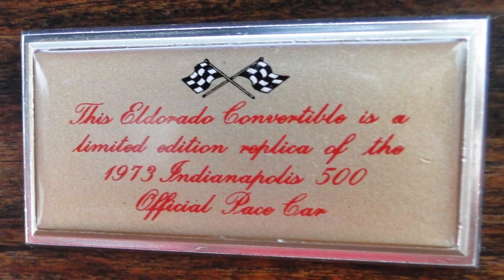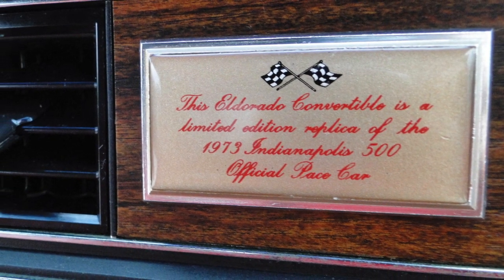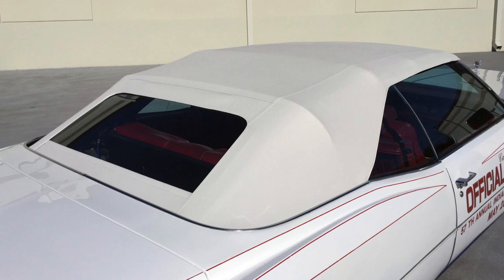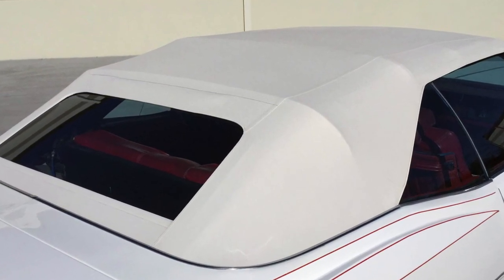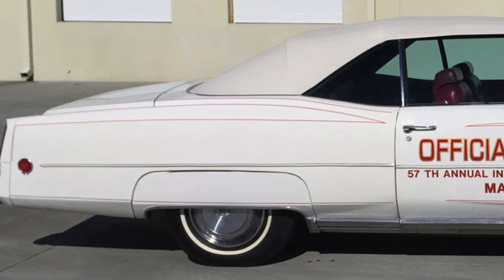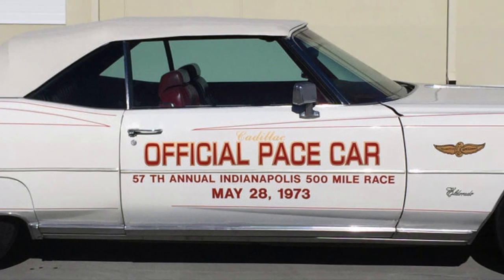Cadillac produced a total of 566 Eldorado Convertible pace car editions, which it called pace car replicas. 51 were used as promotional cars at the race. All replicas, and the two official pace cars, had a white exterior with red pinstriping, a white convertible soft top, and a red leather interior. And, like most pace car editions of the 1970s, it was the owner's decision whether or not the dealer installed the official pace car decals on the exterior.